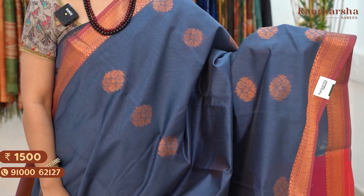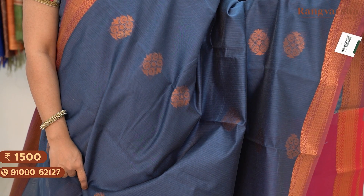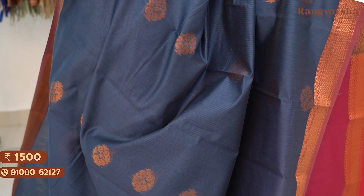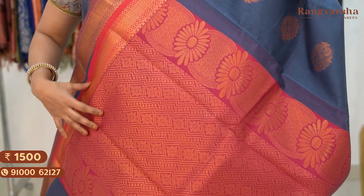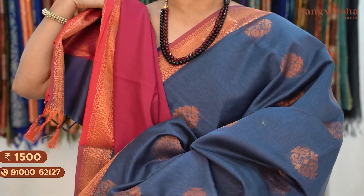The next shade is a gray and maroon color combination silk cotton saree. The body has complete gold zari weave motifs. The saree has a contrast maroon color pallu — a pinkish maroon color pallu — and a contrast color blouse. Saree price 1500, free shipping.